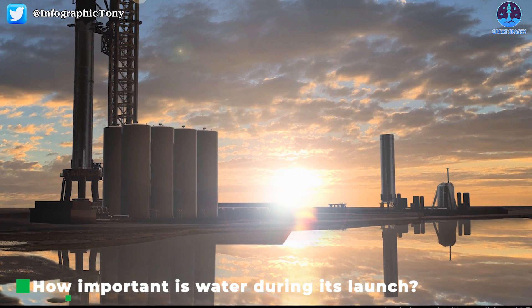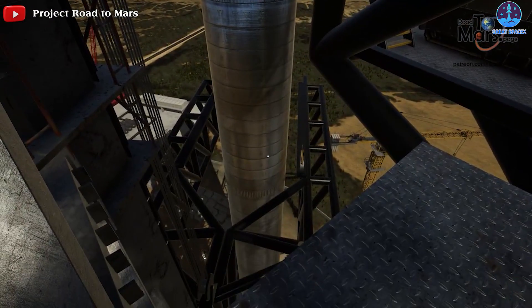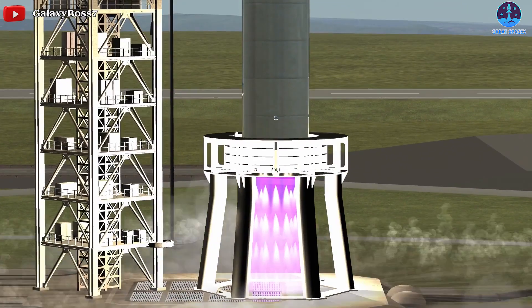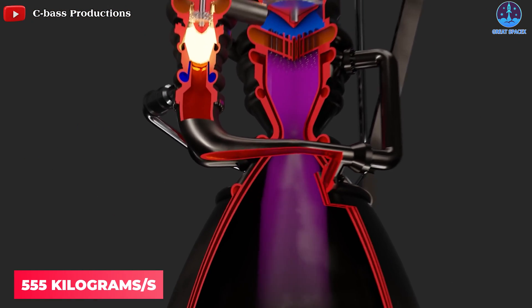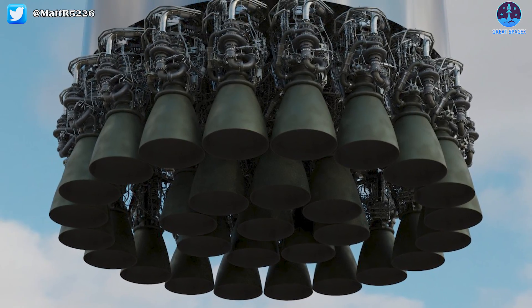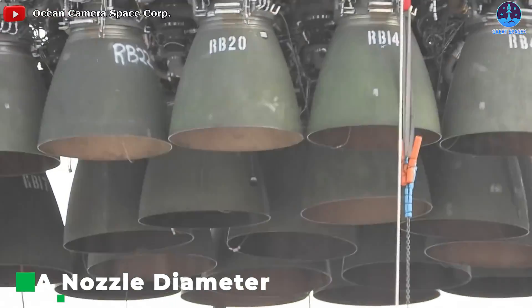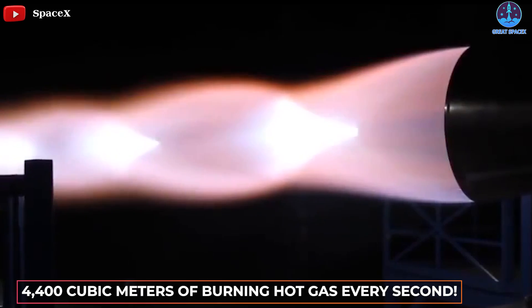But what about Starship? How important is water during its launch? The first orbital launch attempt of the full Starship and booster stack is going to get a little toasty, and that's technically challenging. Because once all engines are ignited, that is going to be an unprecedented amount of force and heat. A Raptor engine spits out about 555 kilograms per second of exhaust gases, with the future Raptor 2 topping that at around 685 kilograms per second. The exhaust will leave the nozzle at a speed of around 3.3 kilometers per second, and it's scorching hot with temperatures hovering over 1,400 degrees Celsius. With a nozzle diameter of around 1.3 meters, a single Raptor engine releases about 4,400 cubic meters of burning hot gas every second.